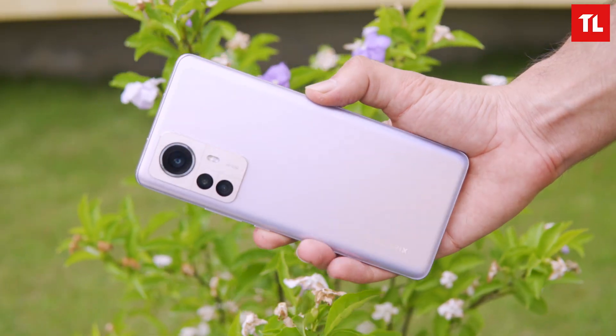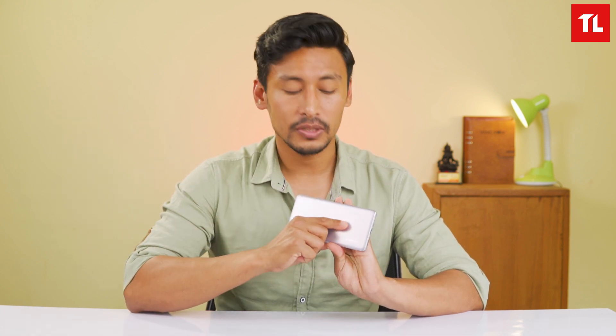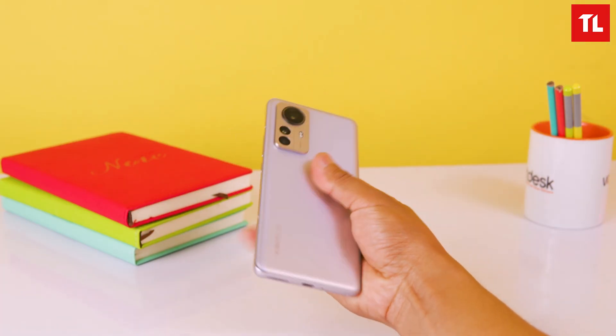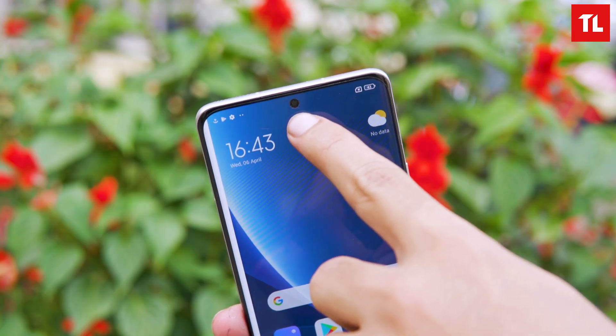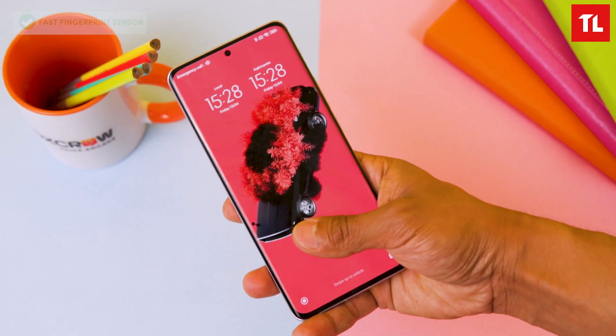The Xiaomi 12 Pro has a unique and premium design with a glass back — likely Gorilla Glass 5. It features an under-display fingerprint sensor, curved glass on the frame, thin bezels, and a minimal punch-hole display. However, there is a notable omission: no IP68 dust and water resistance rating, which Samsung flagships do offer.